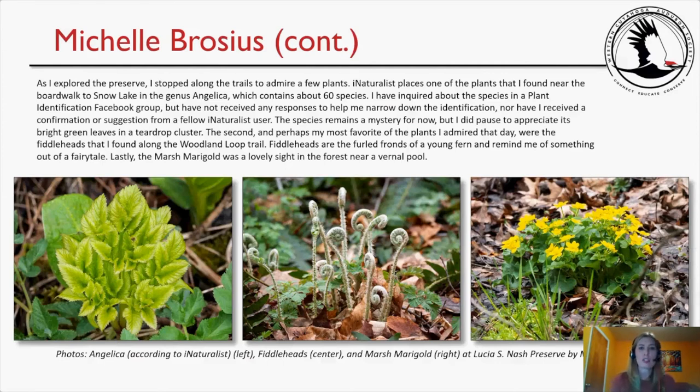As I explored the preserve I stopped to admire a few plants. iNaturalist places one plant I found near the boardwalk to Snow Lake in the genus Angelica, which contains about 60 species — it remains a mystery for now, but I paused to appreciate its bright green leaves in a teardrop cluster. My favorite plants were the fiddleheads along the Woodland Loop trail — the furled fronds of a young fern, they remind me of something out of a fairy tale. Lastly, marsh marigold was a lovely sight near a vernal pool.